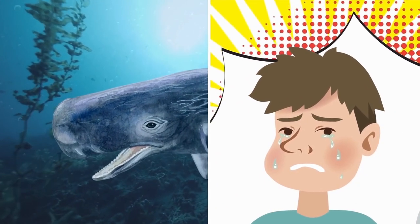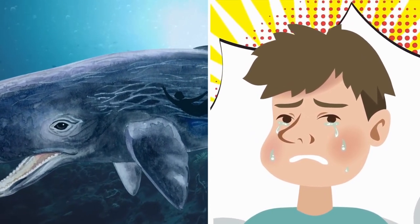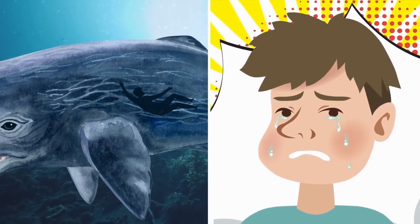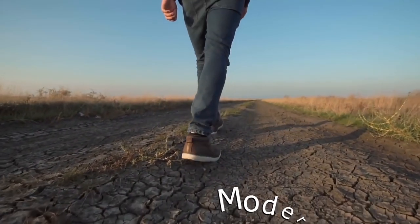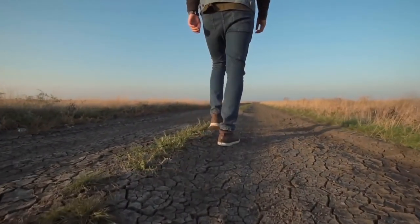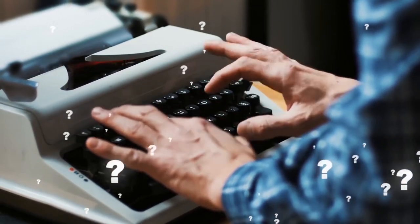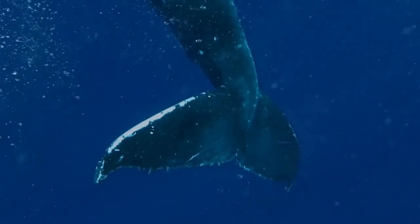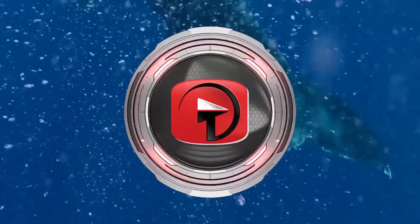Bartley was too traumatized to discuss the incident until a month later, when he described what it felt like to be swallowed whole and travel into the whale's stomach. Nicknamed the Modern Jonah, he supposedly lived for 18 years after the shocking event, dying at age 39. The story's credibility has been called into question numerous times over the years and was eventually classified as a hoax — but old legends die hard, and it continues to circulate to this day.